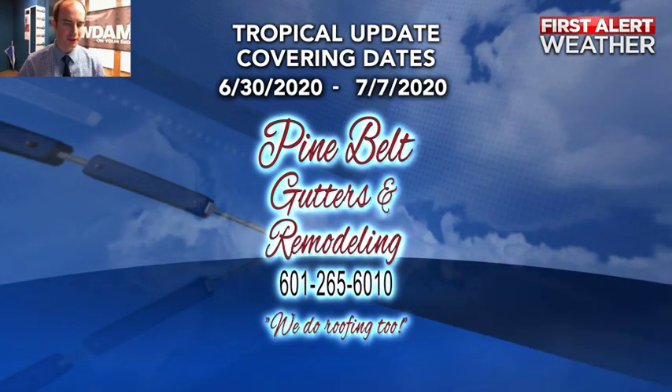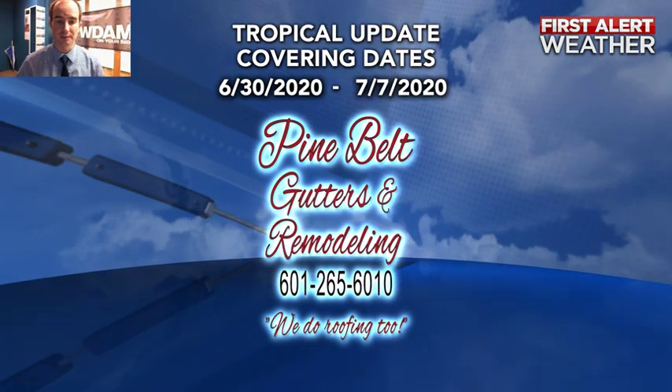So there's a look at your tropical update for June 30th of 2020, brought to you by the good folks at Pine Belt Gutters and Remodeling.